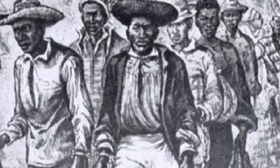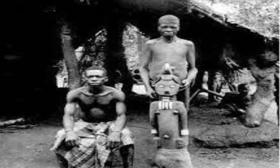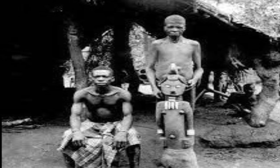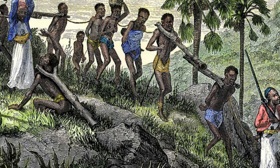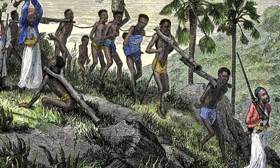Like the triangular trade, the slave journey was also broken into three parts. The first passage was capturing the slaves from their villages and transporting them to various African ports along the Atlantic coastline. The middle passage is the journey across the Atlantic Ocean. Then the final passage was where the slaves were transported to their place of work.